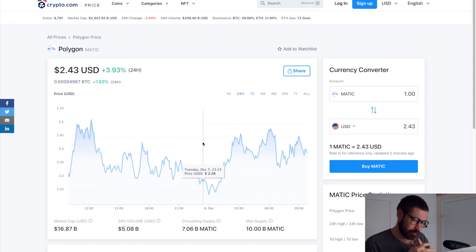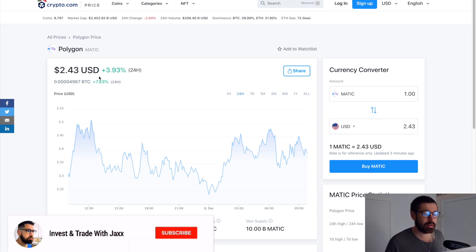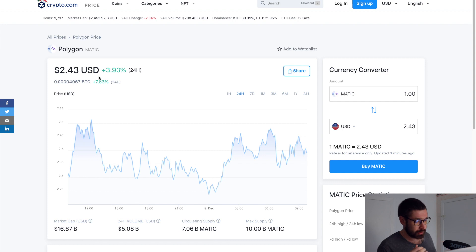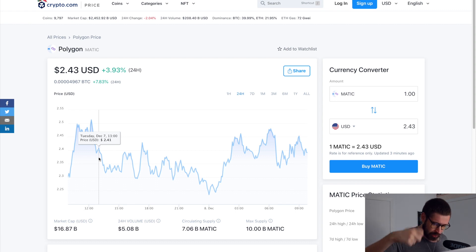Welcome back to Invest and Trade with Jack. There's a lot of bullish pressure right now for Matic. We're holding up the price. Currently we're sitting at 243, up almost 4% on the day while the rest of the market is down. That's how you know there's a lot of bullish momentum. We're seeing a market cap of 16.87 billion and a 24-hour volume of 5.08 billion.